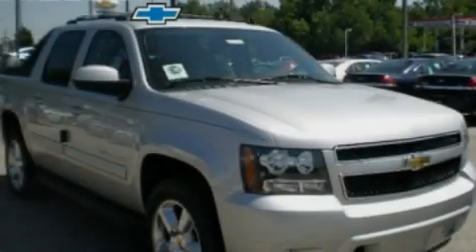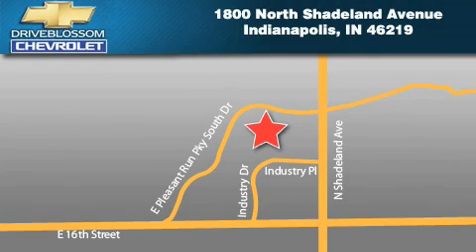Contact us today to arrange your test drive. Blossom Chevrolet is located at 1800 North Shadeland Avenue in Indianapolis. Our goal is to exceed all of your expectations to ensure that you'll return for future visits.